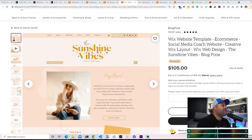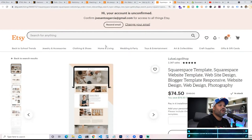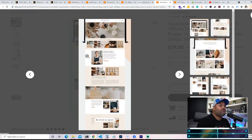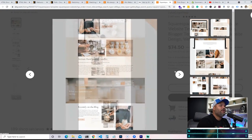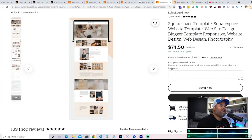Squarespace templates are another one. Squarespace is similar to Wix as a website builder, but they also allow you to create custom themes that you can sell to people. I think this is probably the most profitable one — there are way more people looking for Squarespace templates than Wix ones. Squarespace has been around a long time and does a lot of marketing — you've probably seen their podcast and YouTube sponsorships.